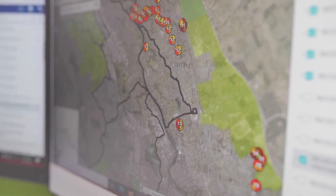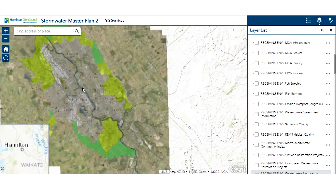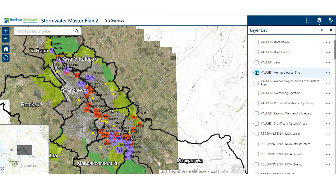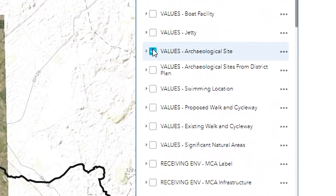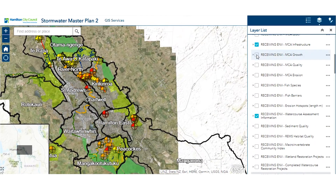Now we have the stormwater web viewer tool, we can do that. At the click of a button we can see all our city's streams, stormwater systems, archaeological sites, fish barriers, cycle networks, gully access paths, management devices and more.